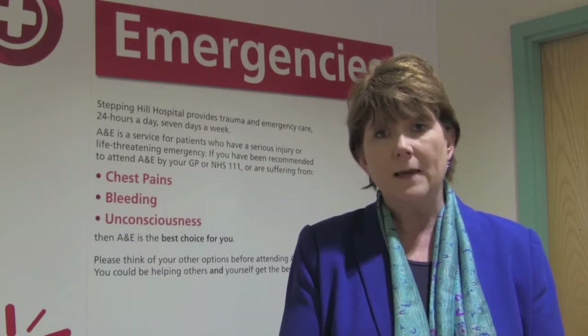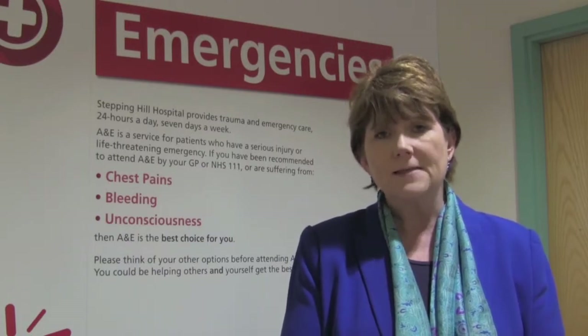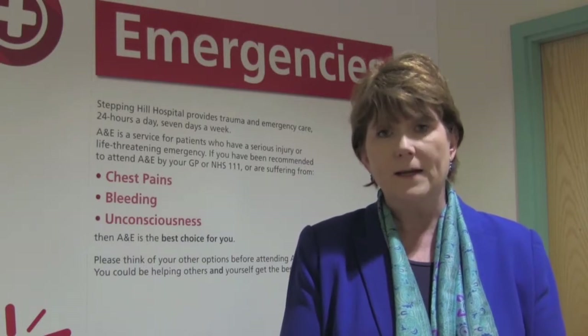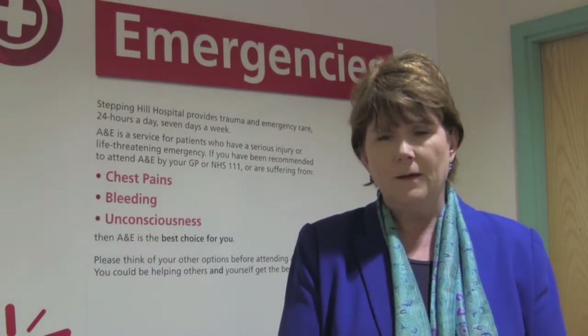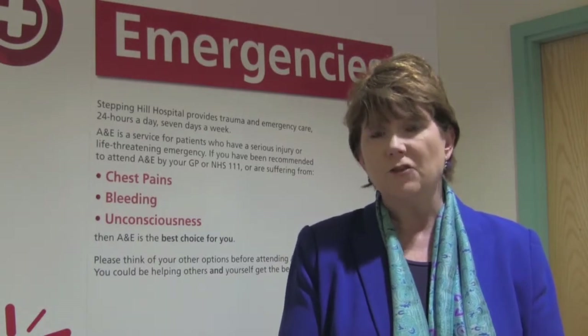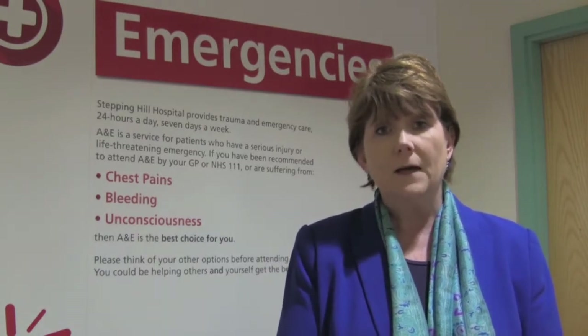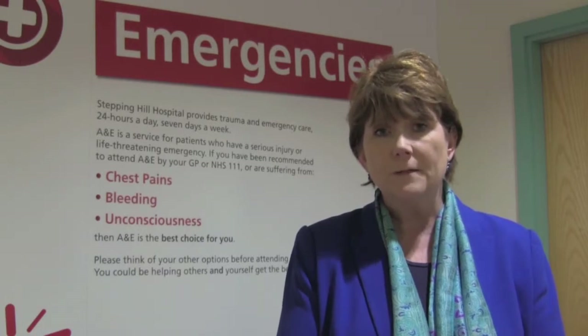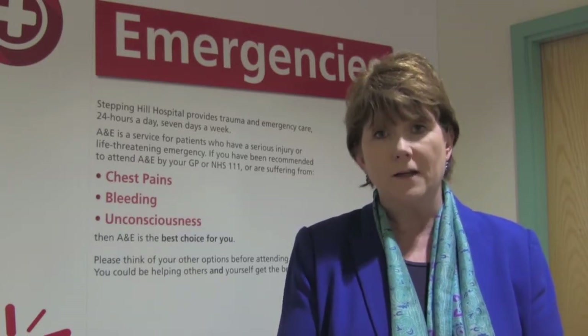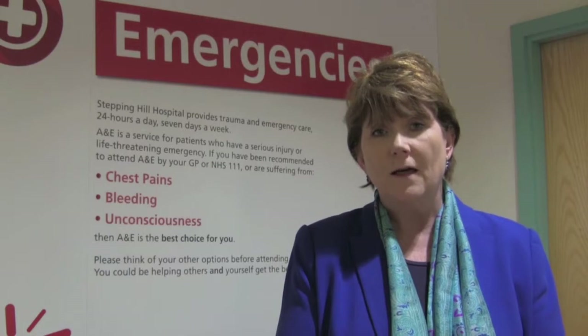Unfortunately that will often mean a lengthy wait, and that's something I must apologise for if it has affected you or any members of your family. In terms of how we've coped with this, we've brought in additional nursing staff, additional wards have been opened, and one of the main things we've done is to engage with our social care partners to help ensure that patients are appropriately discharged.